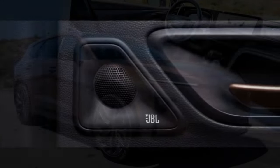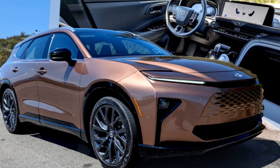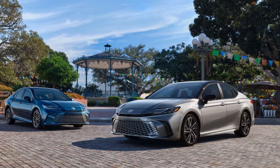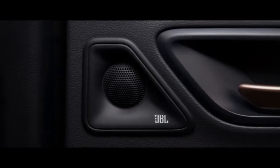Like its predecessor, the Signia is exclusively a hybrid, delivering 240 horsepower and achieving 38 miles per gallon combined. This makes it more powerful and only slightly less efficient. Crucially, it offers more interior space, solidifying its position as a true midsize option.